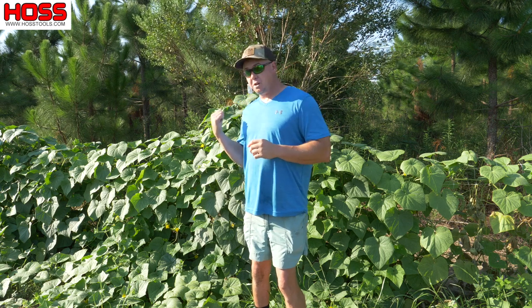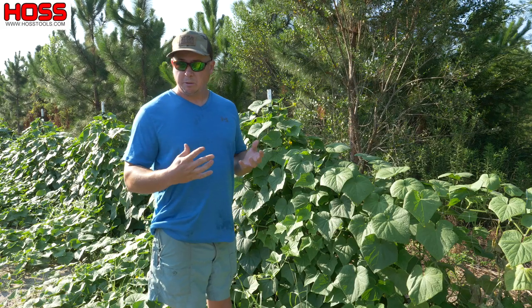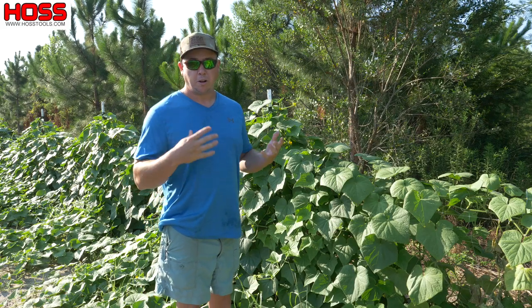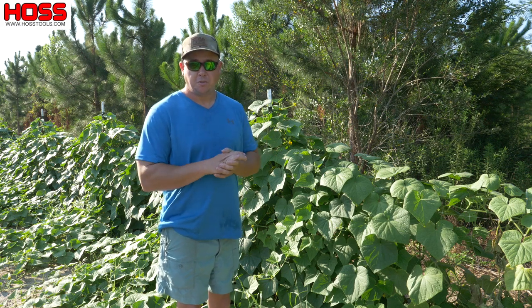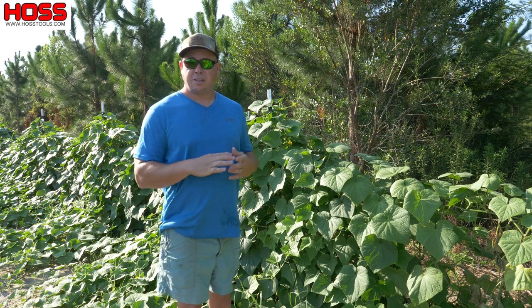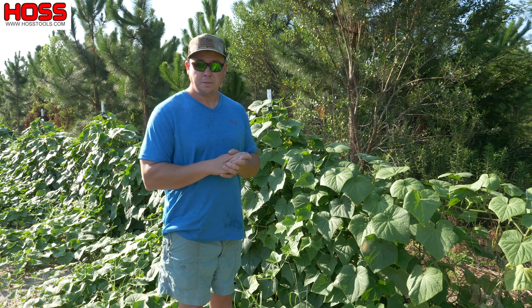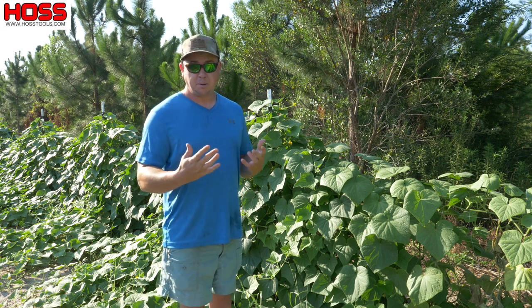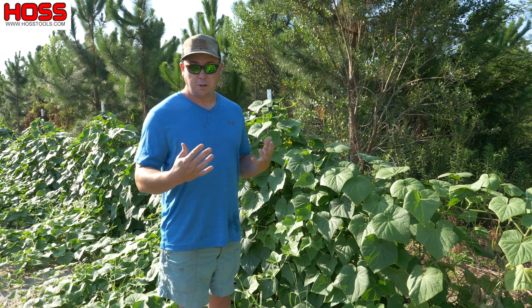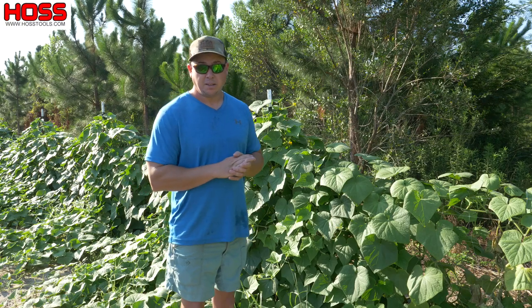Today I want to talk about why these cucumbers look so much better than these cucumbers. On a recent row-by-row video where we were talking about fertilizing your garden — how often and how much — we had a viewer comment saying they've never fertilized their garden and asking if that's something they should be doing. This can be a complicated question, but I've got some experimental results today that will help explain why we do have to fertilize our vegetable plants.